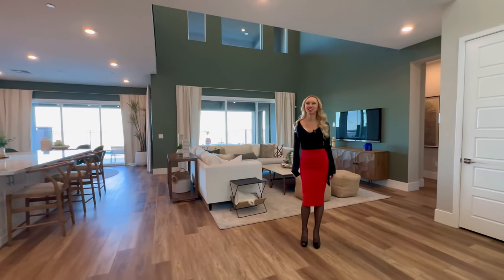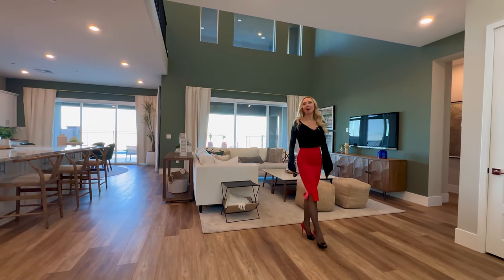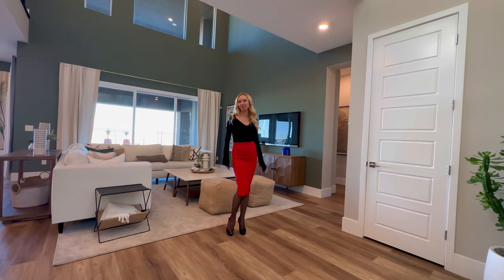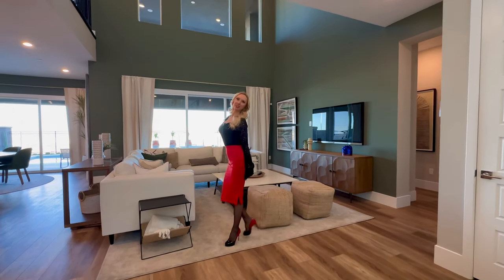I think they did such a great job with the design of this home. To me, this is the best one out of the three models and my personal favorite, because I simply love the high ceilings. We have almost 20-foot ceiling height here. High ceilings just bring more air, more beauty, and remove that cramped entry feeling from the home.